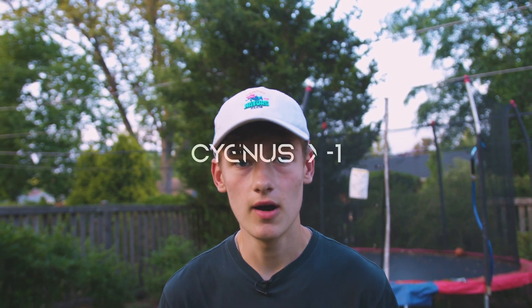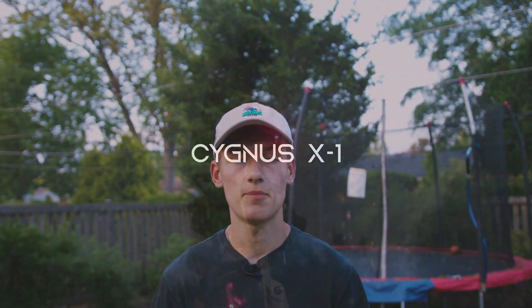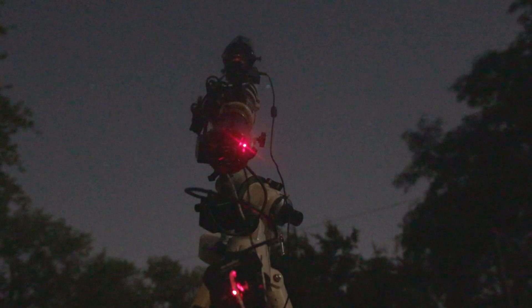Tonight I will be using my very own personal telescope to take a picture of a black hole in space from my backyard. The black hole is known as Cygnus X1, and from our perspective on planet Earth it is located in the constellation, you guessed it, Cygnus.